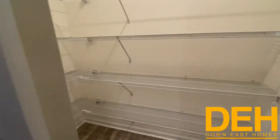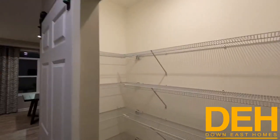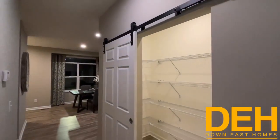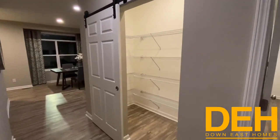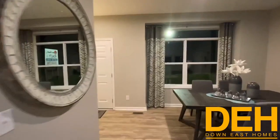If this isn't enough pantry space for you, you might have too much stuff — this is a massive pantry. We did put a barn door there as well.